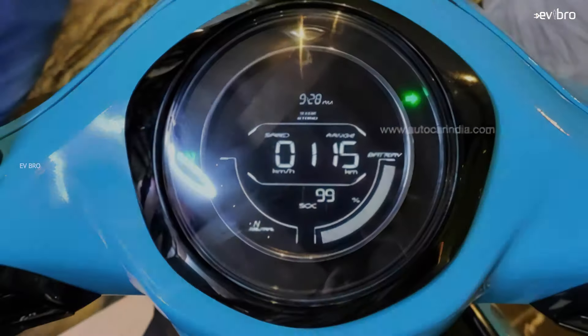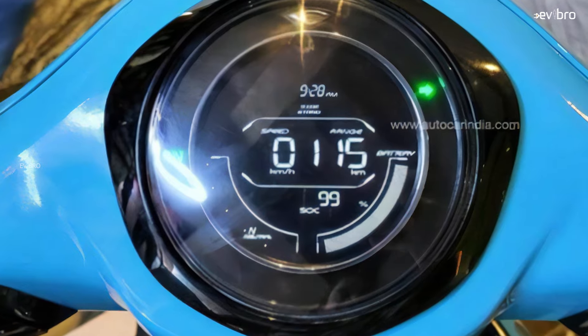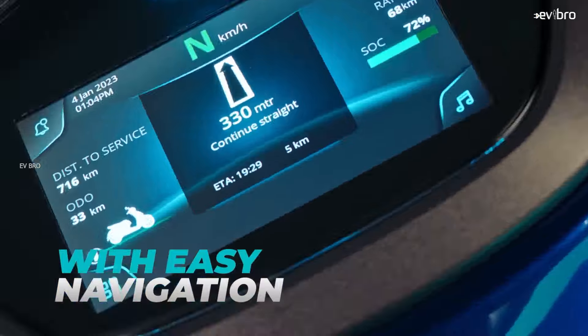The TFT screen has been replaced with an LCD screen. On the display, you can see real range, modes, and time. It's not sure whether the scooter gets smart connectivity or not. These are some of the cost-cutting features.